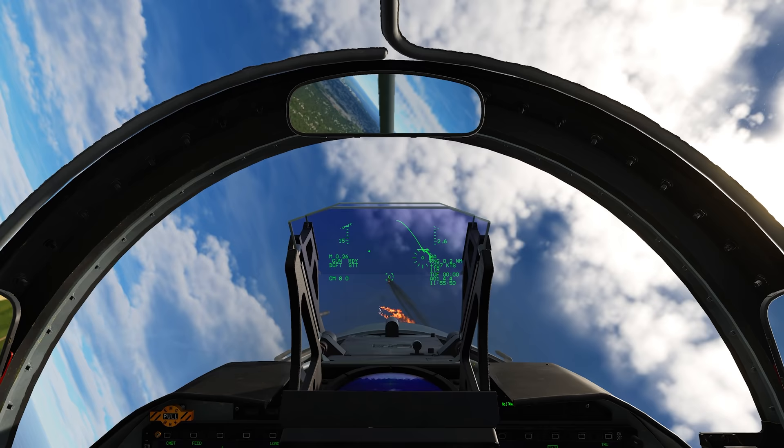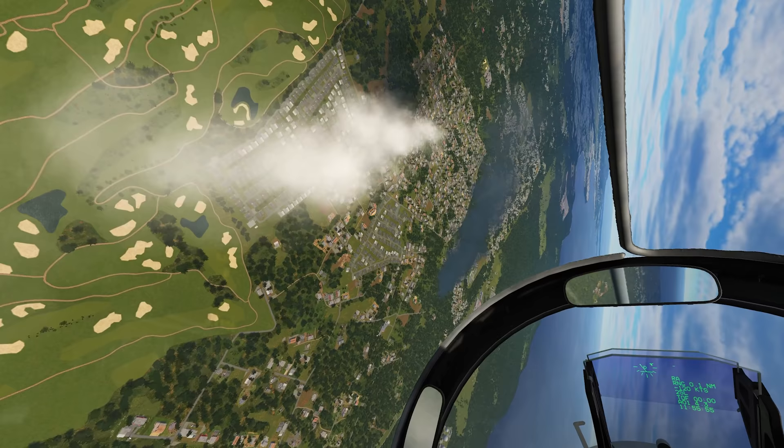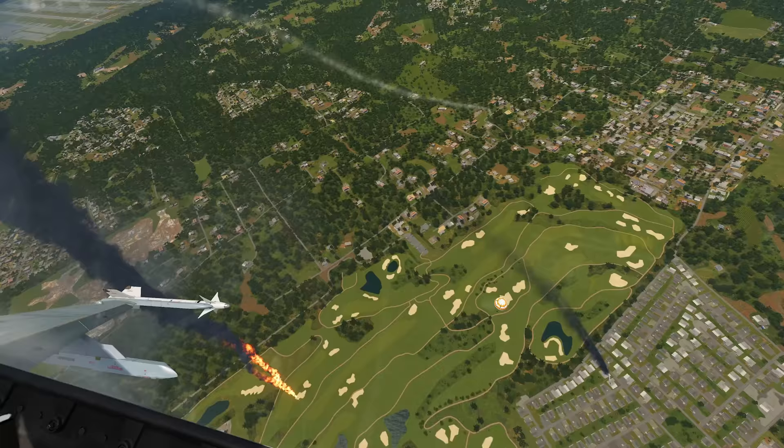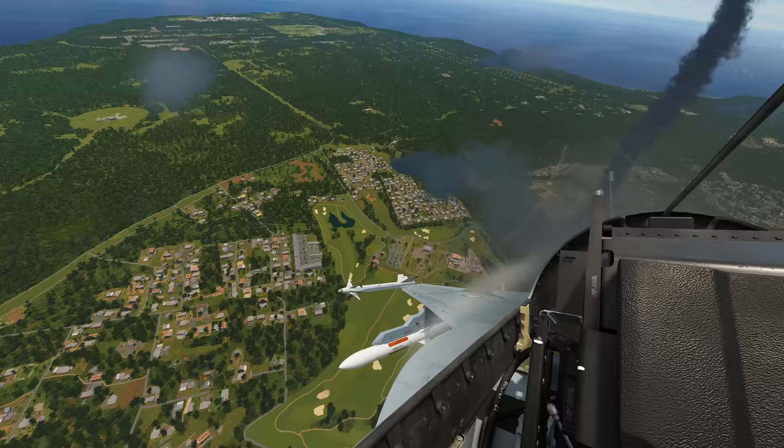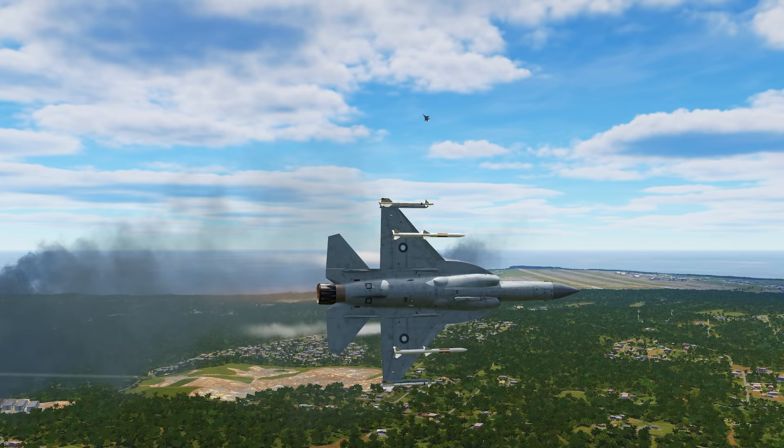Fox-3 — that's going to hit him for sure, yep. Look at that thing turn into him. I love that. That is so satisfying to see. The AMRAAM is also capable of doing this, but it seems like the SD-10 is a little bit better at it than the AMRAAM.